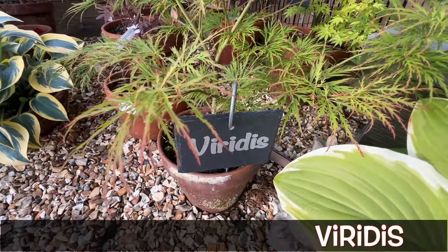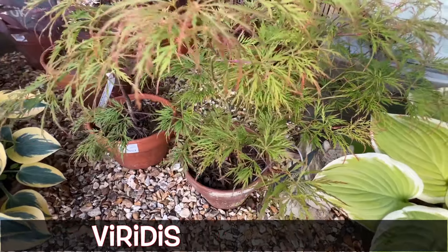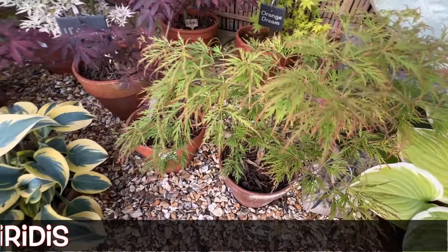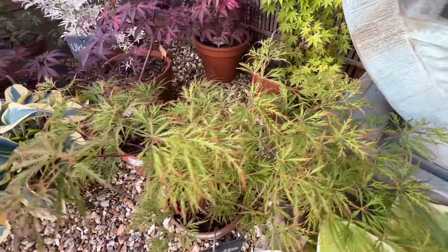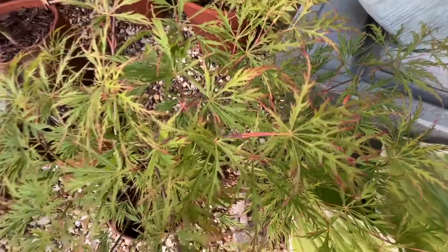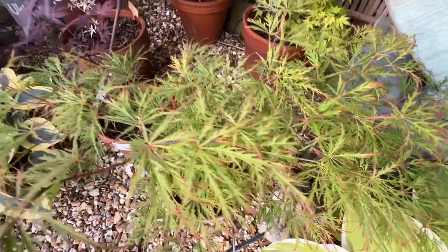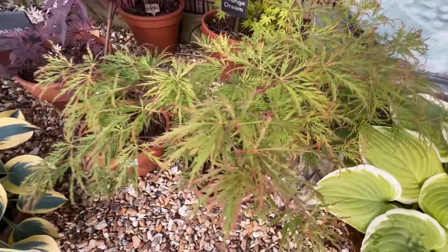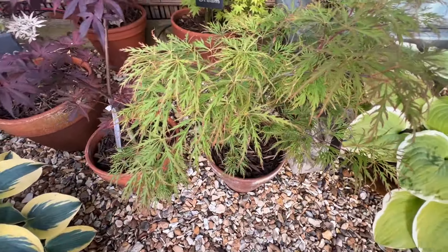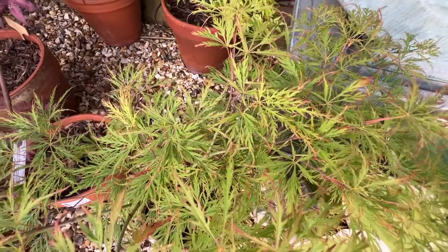On the other hand, this Viridis, which is supposed to be a very lush green-looking Dissectum maple, is fringed with red — because I've had it in too much sun. It was on the opposite side of the garden I showed you with the Jerry Swartz, and even though it only had morning sun, that's been enough for the tree to try to adapt and change colour, hence the red pigmentation.